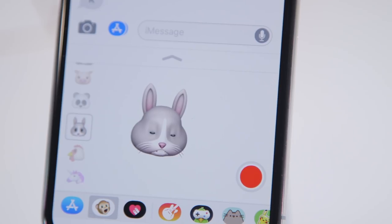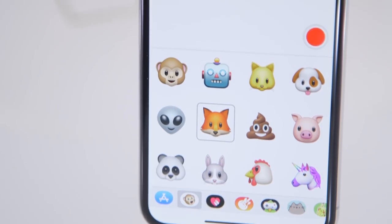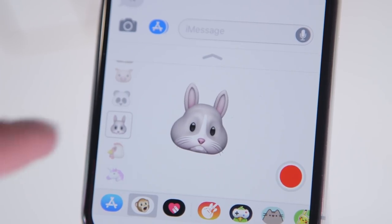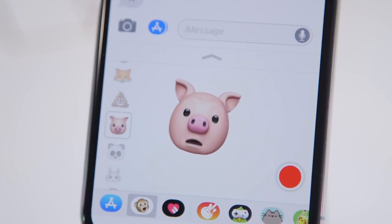And then there are Animoji. I at first thought I was too cool for them, but they actually do a really nice job of mapping facial gestures onto one of 12 emoji avatars. They're goofy, but seriously impressive on a technical level. Just know that if you spend too much time trying on different silly faces, the iPhone X gets noticeably warm.